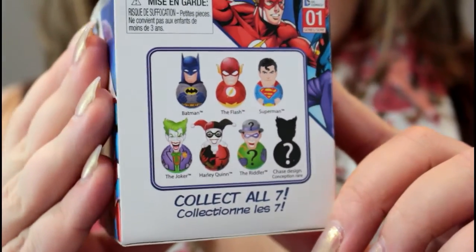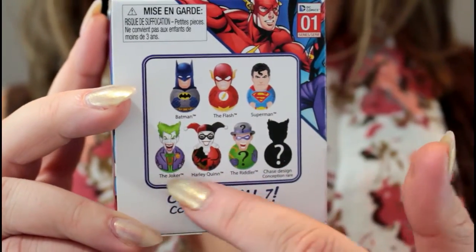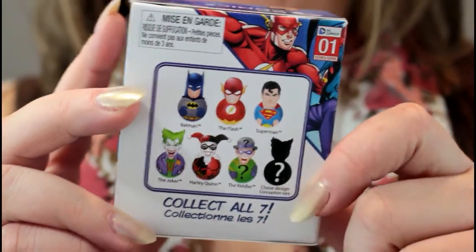Hey y'all! Sam here and today we're going to do a mystery unboxing. These are DC Comics Rockerz and there are seven in the collection and I got eight boxes here. I'm hoping we're gonna get super lucky and get one of each. Me and my husband love DC Comics, Marvel, comic book movies and shows, so when we saw these I was like, oh this will be super fun. On the back there is one mystery character but these are the seven characters we are hoping to get — fingers crossed.